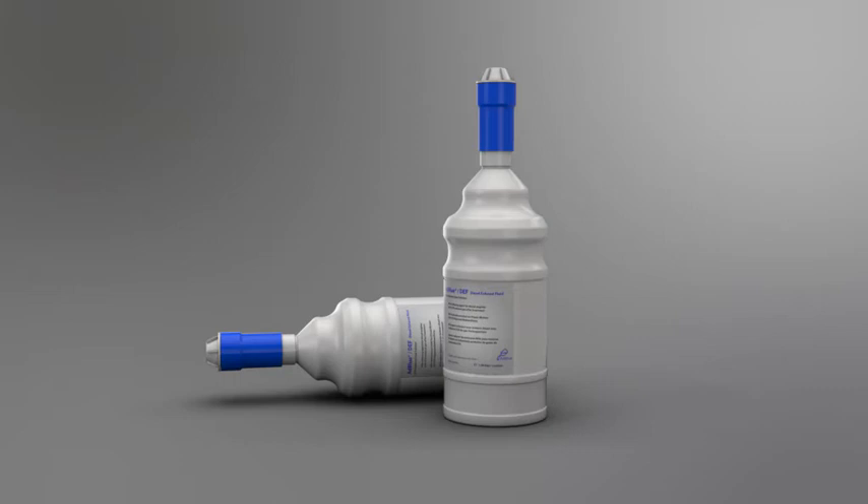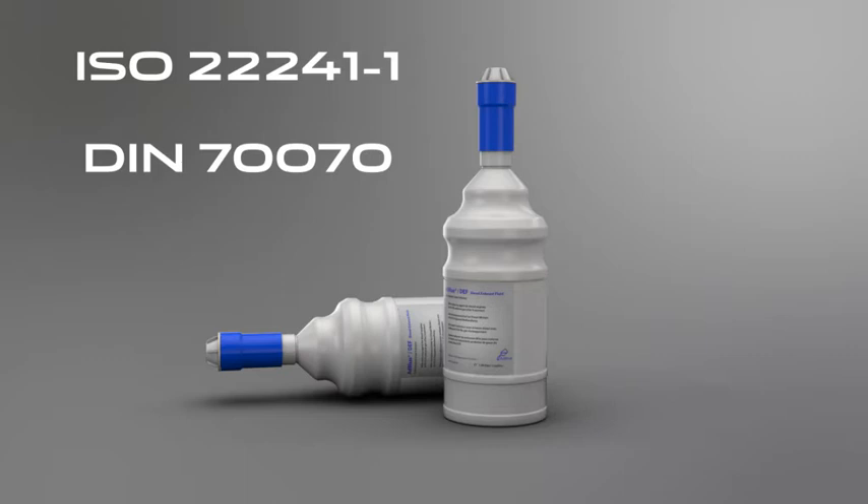Before adding any fluid, make sure that the bottles display the specification ISO 22241-1 or DIN 70070.